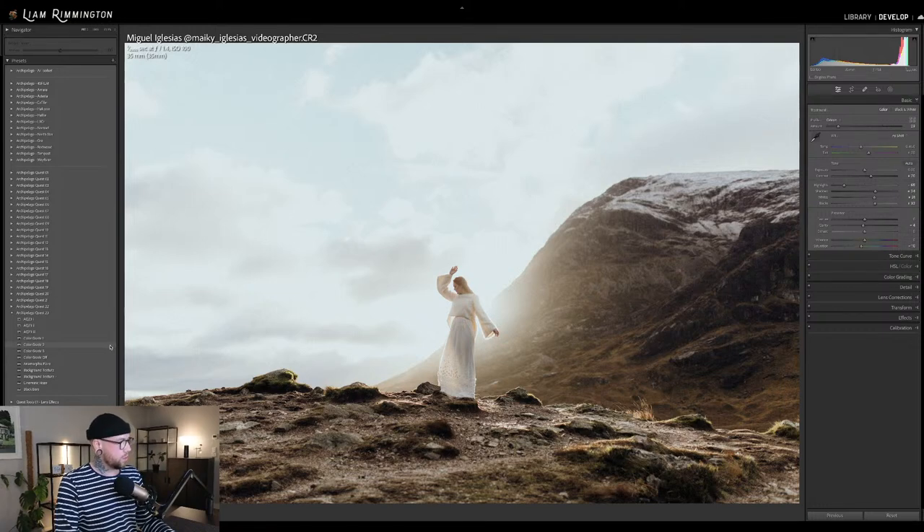Color grade 3 is a richly warm color grade — you get that kind of very monochromatic look, warmth throughout both the highlights and shadows. For this image, because we've got that nice backlight, I've gone for the warm preset AQ-23-3. And I'm also going to go for color grade 3, which is going to give us that nice rich warmth.